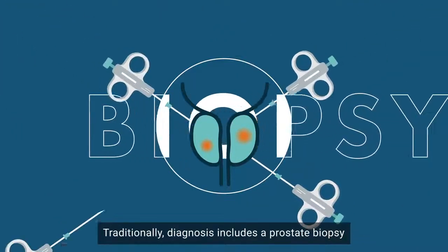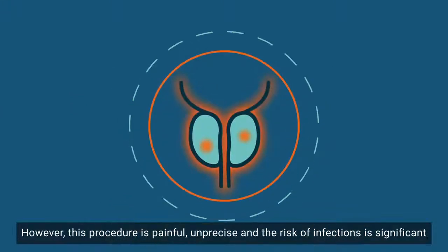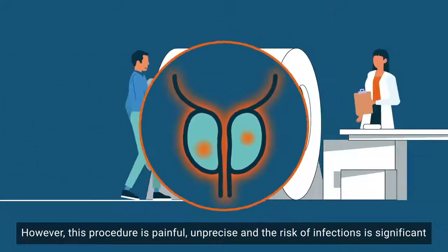Traditionally, diagnosis includes a prostate biopsy. However, this procedure is painful, unprecise, and the risk of infections is significant.